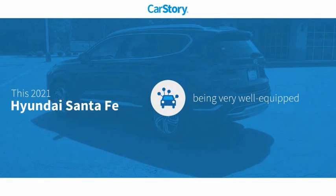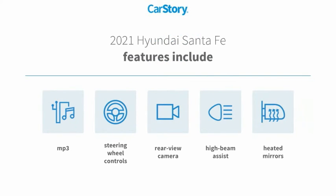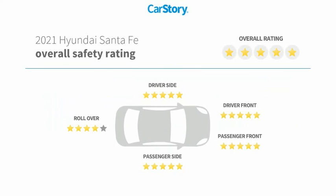CarFax research indicates this vehicle is well equipped with popular features, including rear view camera, heated mirrors, steering wheel controls, and high beam assist with MP3. It has been listed as an IIHS Top Safety Pick.